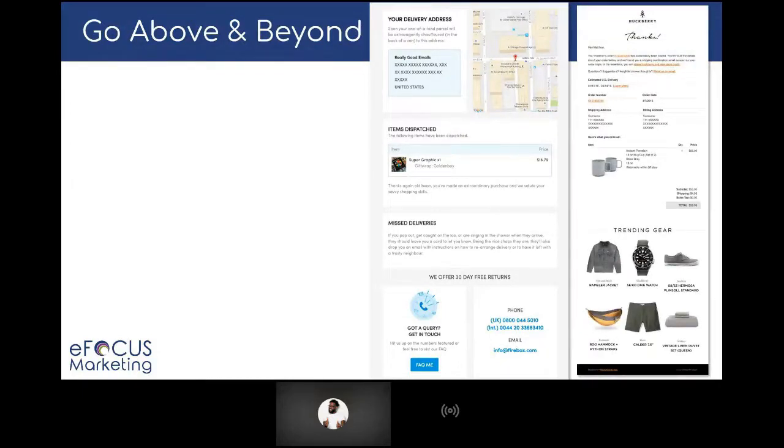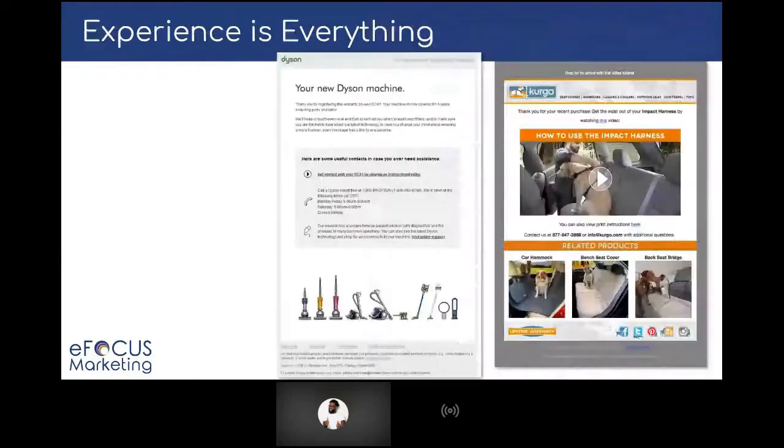Another product recommendations example — this one is in the product confirmation email showing additional items they might want to buy. When they're in that buying frame of mind, upsell and cross-sell is a great time to add to what they've already bought. Because the experience they have with you is everything. If you want to stand out in a crowded marketplace — online, in the inbox — you've got to come up with content that doesn't just sell but nurtures. Whether you are in B2C or B2B, the same thing goes. Just replace these examples with what you're selling.